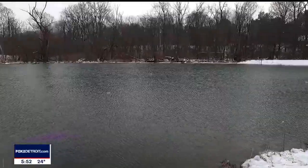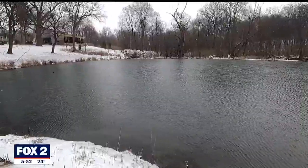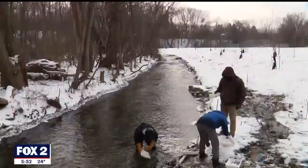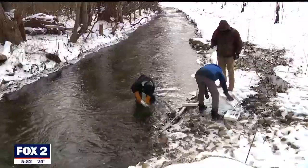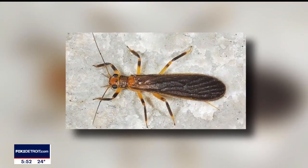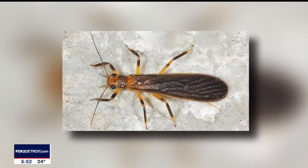Monitoring of life in the Rouge River doesn't stop just because it's winter. It's a little chilly. We're lucky today because I didn't have to crack any of the ice. Non-profit organization Friends of the Rouge says winter is the perfect time to start searching for stoneflies.